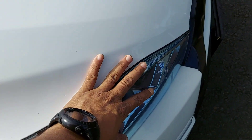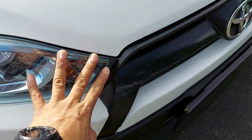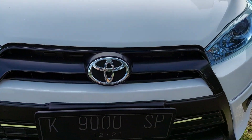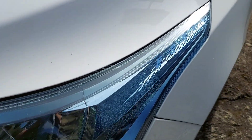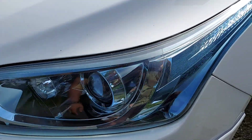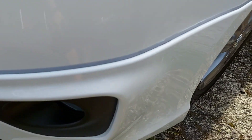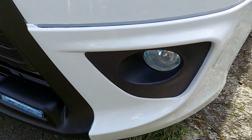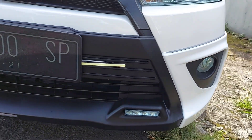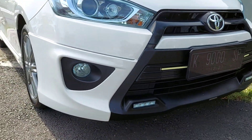Dari depan, rapi. Lampu-lampu utuh, bening, tidak ada yang retak. Grill depan bagus. Lampu bagian sini masih utuh. Nat-nat bumper bisa dilihat. Karena ini TRD, ada tambahan bumper dan aksesoris. Fog lamp-fog lampnya masih bagus. Airscoop depan dan bumper bagian sini juga masih utuh.